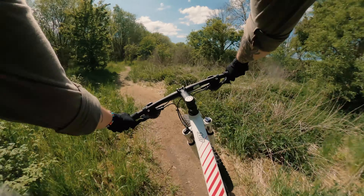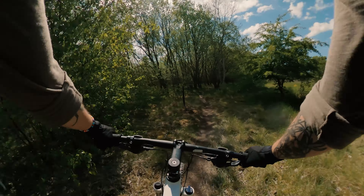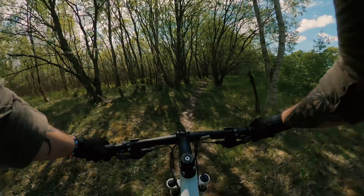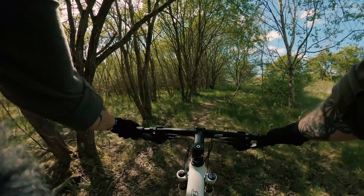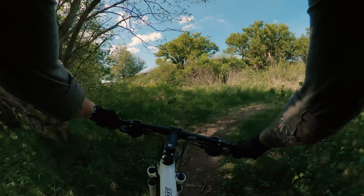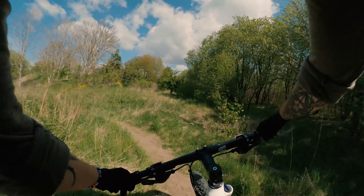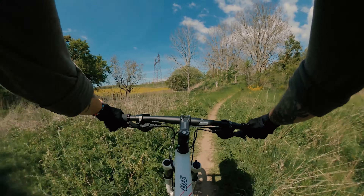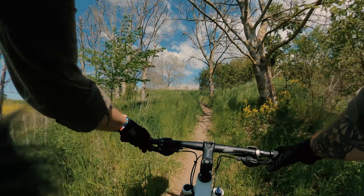A few pedals — it's steep on the other side, so take it easy so I don't have too much speed when going over the crest. I'm going to gear down here a little bit. You can see how new this trail is — it's only been here for not quite a year. This is the first complete summer of this trail.